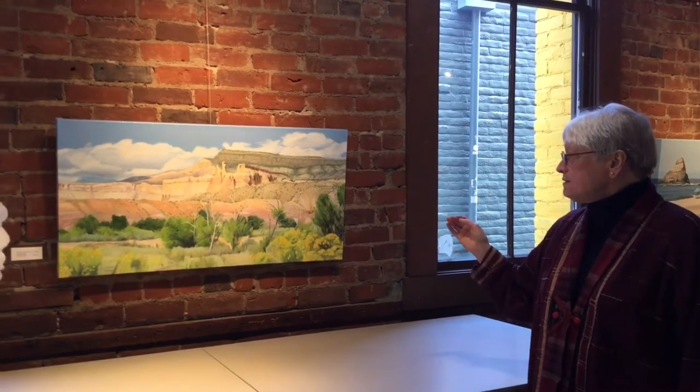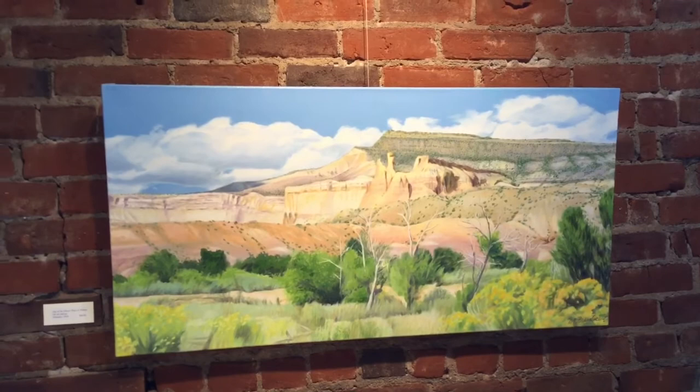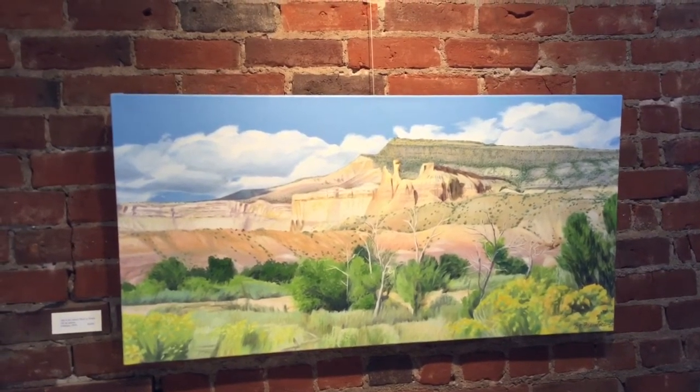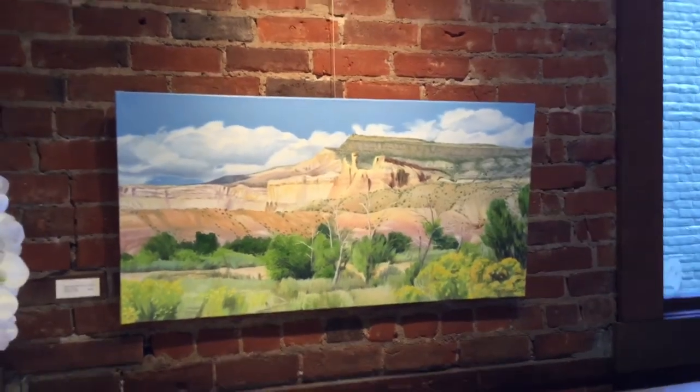On the way to Taos, the pinks and yellow ochres and oranges are so unique. The colors of sage and the cadmium yellows in the corner from the flowers — all of that is just fascinating to me. The clear blue skies of New Mexico — the light is so strong and just comforting.